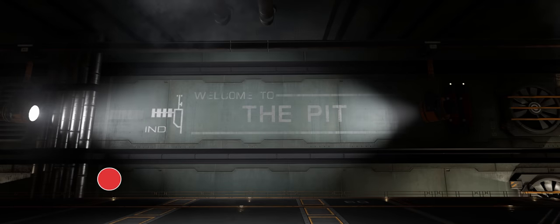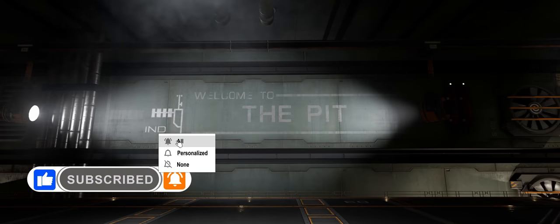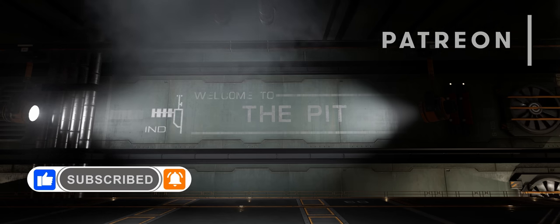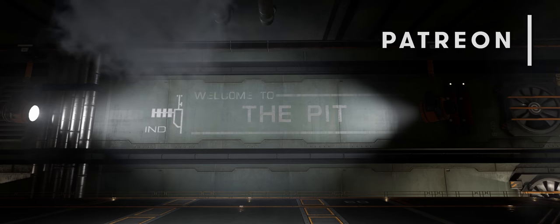If you enjoy our videos please do hit the like button, and if you haven't already be sure to subscribe and ding the bell so you don't miss any of our Elite Dangerous content. If you'd like to directly support the Buur Pit you can also join our Patreon. Links to that and everything else are below.